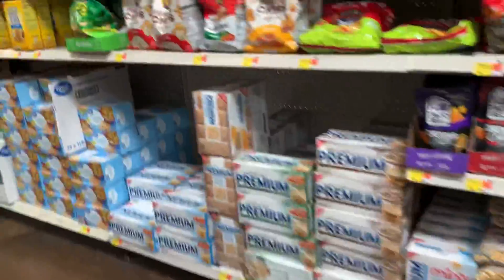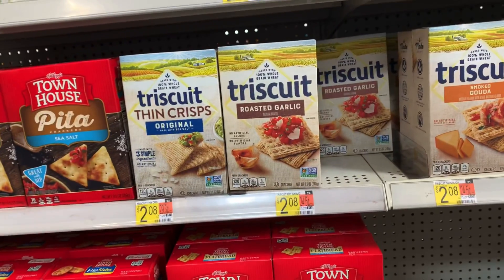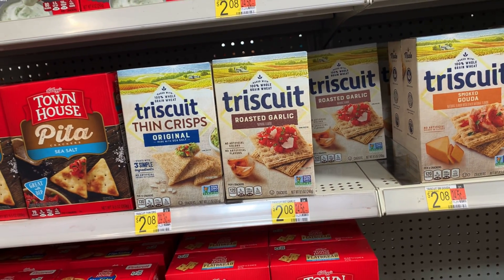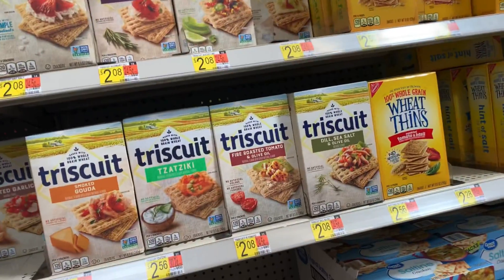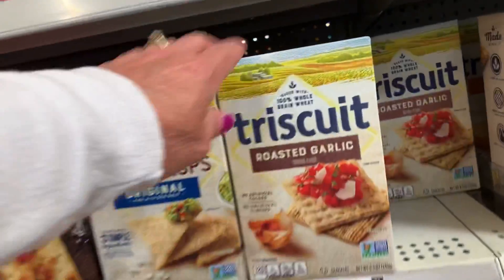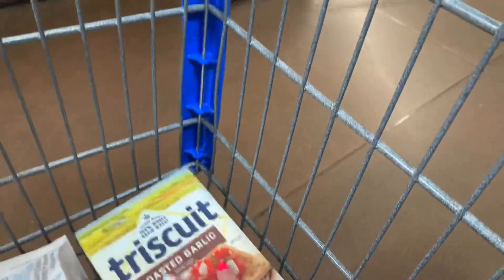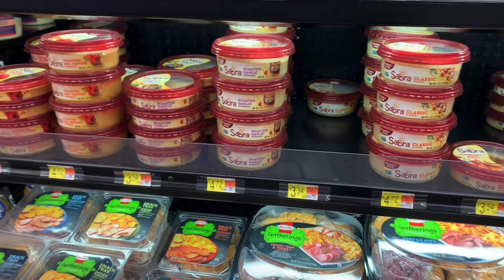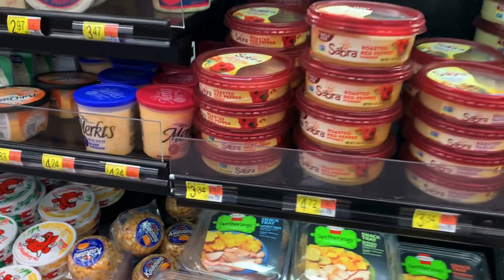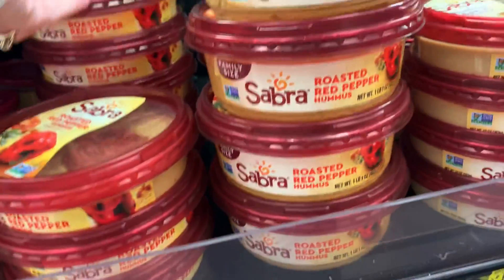So excited for this next rebate — whenever I can get rebates on things I'm already going to buy. Triscuits! We love the Triscuits, roasted garlic is our favorite. I usually get these over at Kroger, but I've never noticed all of these different flavors. Let me know if you've tried any of these new Triscuit flavors. I'm going to grab the roasted garlic at $2.02, and also some Sabra hummus — roasted red pepper is my favorite — at $3.34.